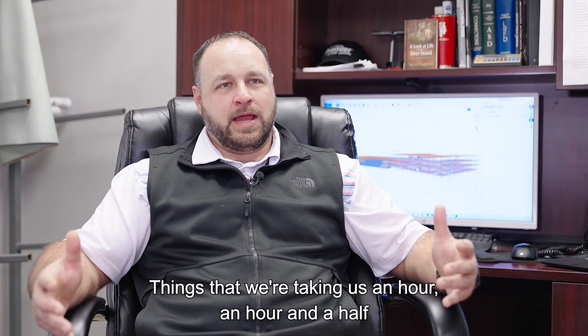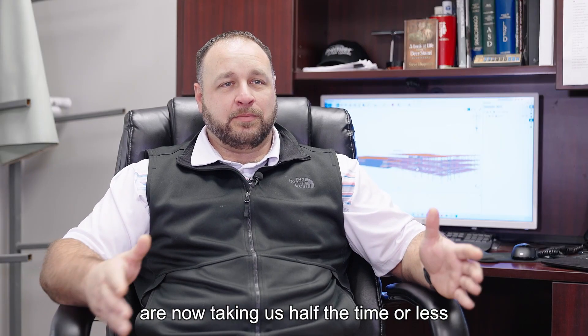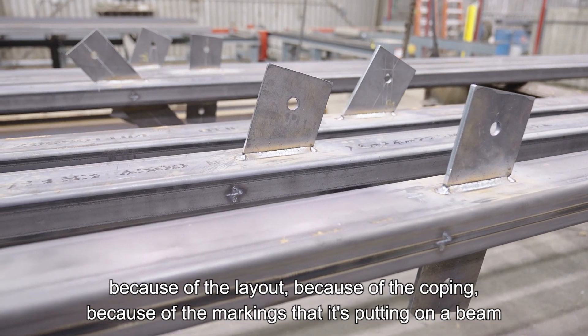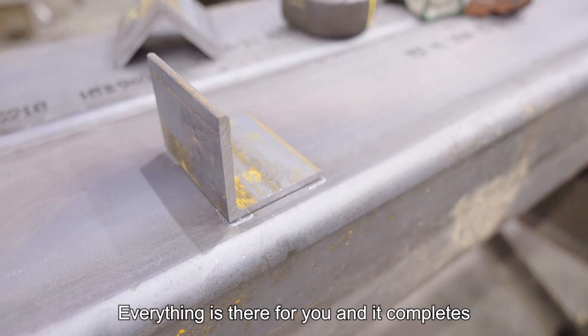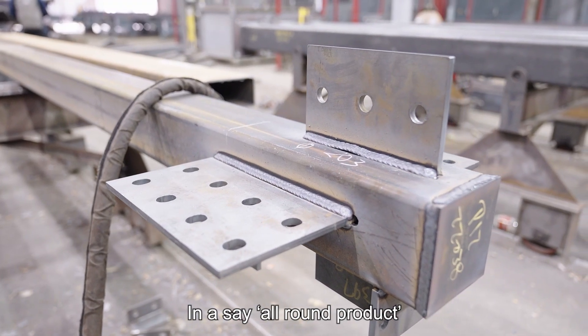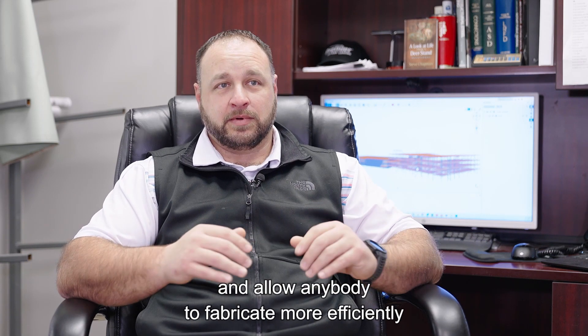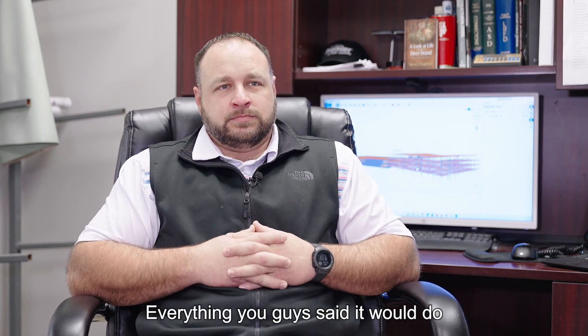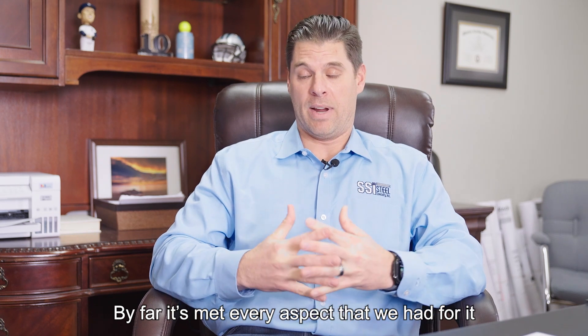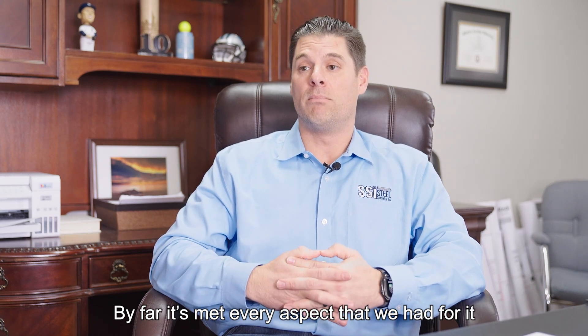Beams that were taking us an hour, an hour and a half, are now taking us half the time or less — because of the layout, because of the coping, because of the markings it's putting on the beam. Everything is there for you. It's an all-round product that allows you to fabricate more efficiently, whatever size shop you're in. Everything you guys said it would do, it has done for sure — by far it's met every aspect that we had for it, and more.